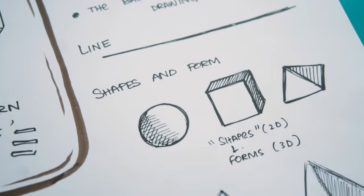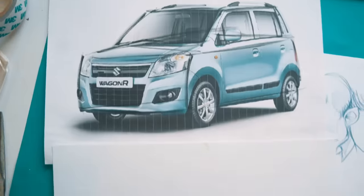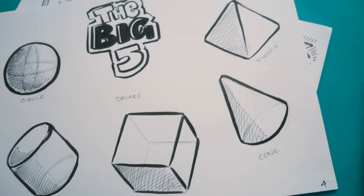Number one: forms and shapes. Learn the big five shapes — the sphere, the cuboid, the cylinder, the cone, and the pyramid. Everything that you see, all the drawings, all the things that surround you, they're all made up of these shapes in one form or another. All you need to do is learn to draw these shapes in different perspectives and sizes, and mold them into different things and you can pretty much draw everything. Number two: learn perspective — just learn to draw these shapes in different perspectives. Number three: gesture. Gesture breathes life into your art; it gives your drawing movement. So forms and shapes, perspective, and gesture — these are the three things you need to learn the basics of art.